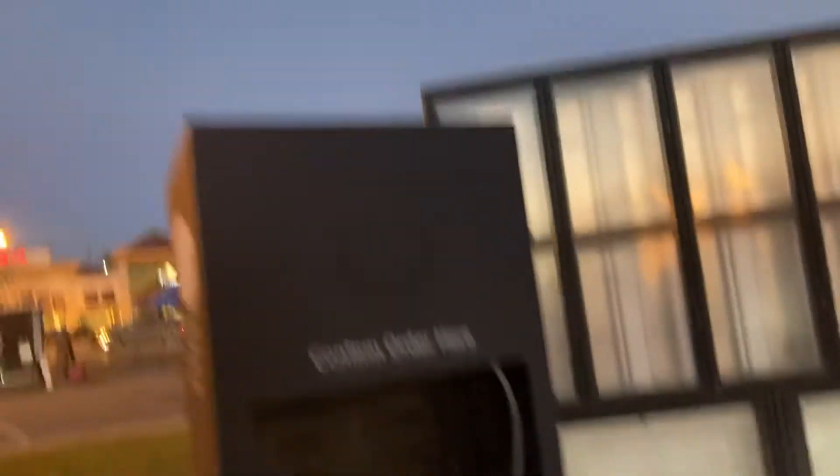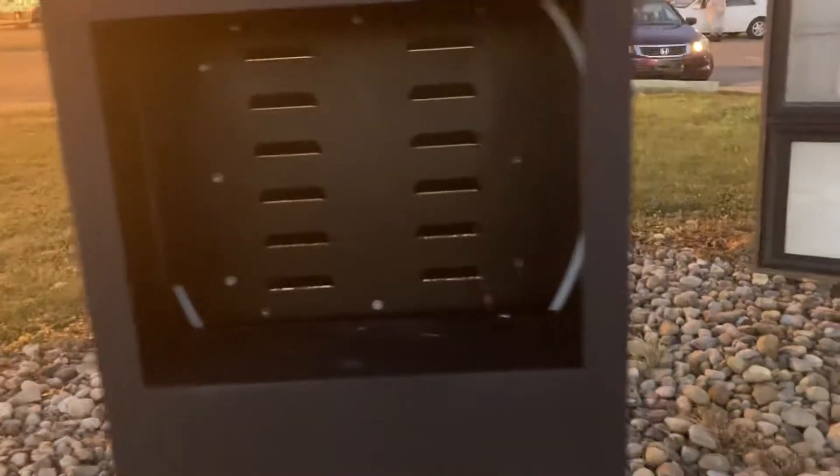And you've got your drive-thru here. That drive-thru box, it looks like it would have had a screen in it, and there's your old menu board. There's your awesome Taco Bell label scar.